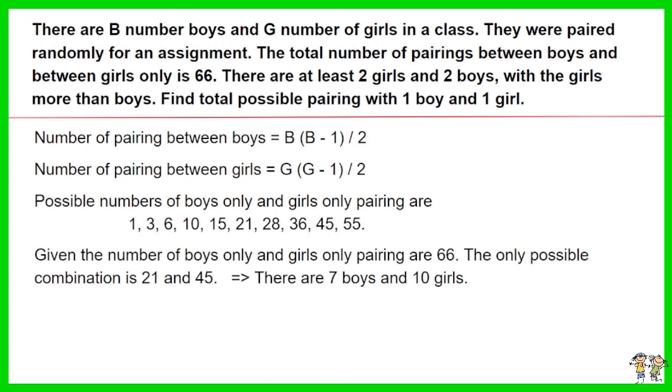Given the number of boys-only and girls-only pairings totals 66, the only possible combination is 21 and 45. Thus there are 7 boys and 10 girls, given there are more girls than boys.